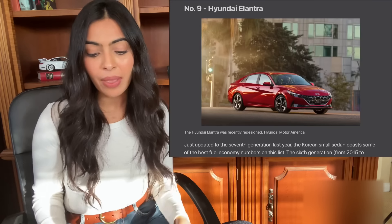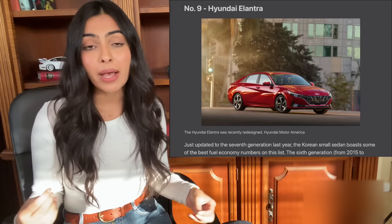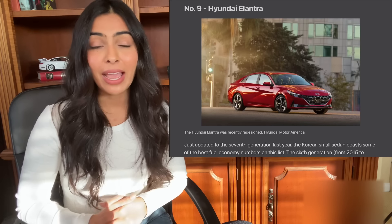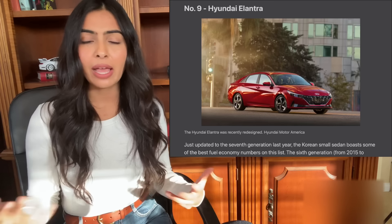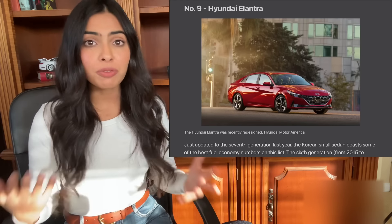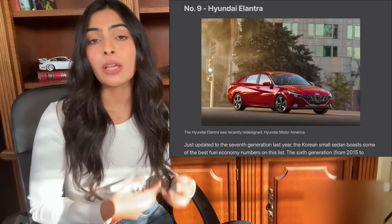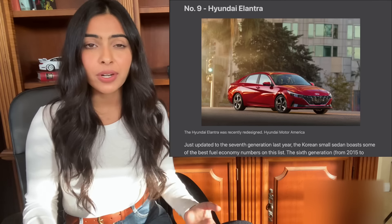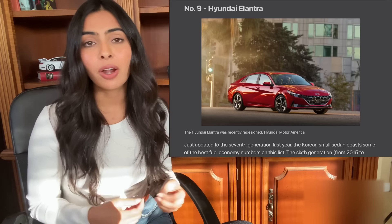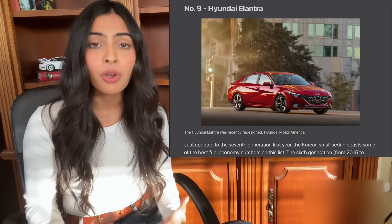Number nine on the list is a Hyundai Elantra. These cars are great and I can see why renters choose it — it is known for some of the best fuel economy. Back in the day I actually had a Hyundai Sonata listed on the platform, which is a very similar four-door sedan — very economical, budget-friendly, great for people traveling on a budget or looking for an efficient fuel economy car. Hyundais are fantastic, they're reliable, they last forever, and a renter can see it as just a great deal and overall value for their trip.